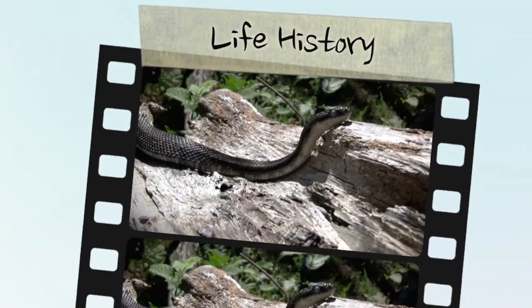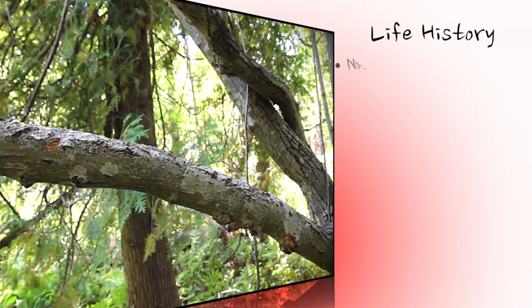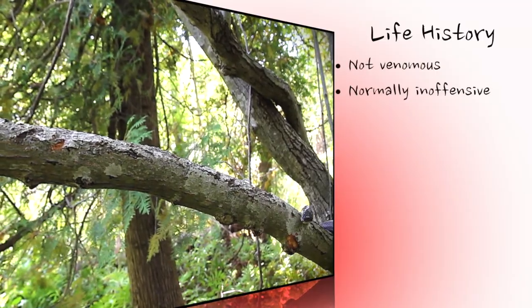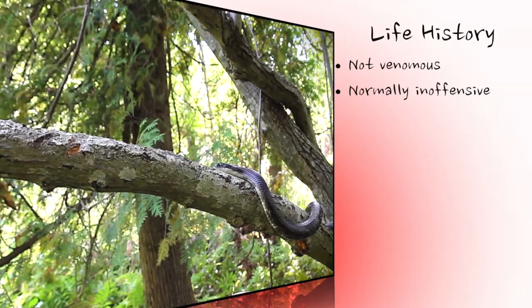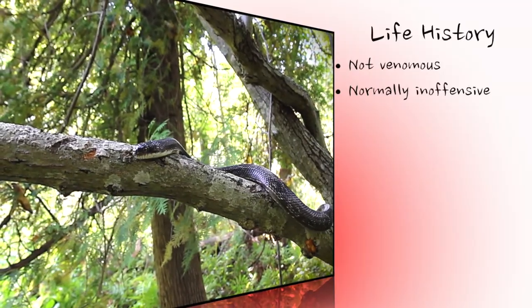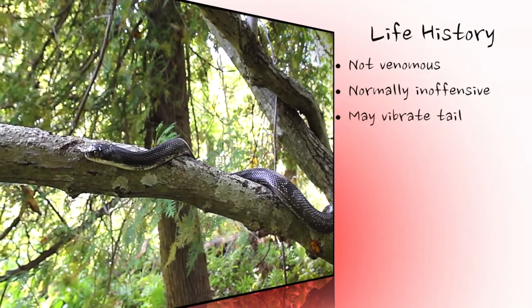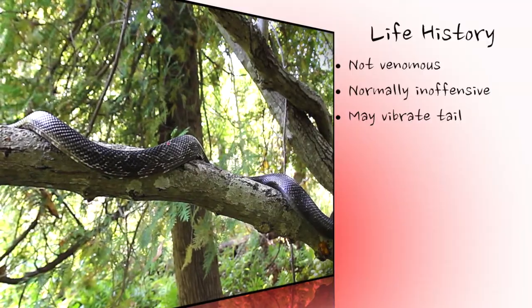The grey rat snake is non-venomous and completely harmless to people. Some older adults are quite reluctant to bite, but always beware that any animal may defend itself. Compared to a large adult, a young snake is vulnerable and more likely to defend itself if harassed. Grey rat snakes will sometimes vibrate their tail when disturbed, and if vibrated in dry vegetation, the resulting sound often leads to this harmless snake being misidentified as a rattlesnake.